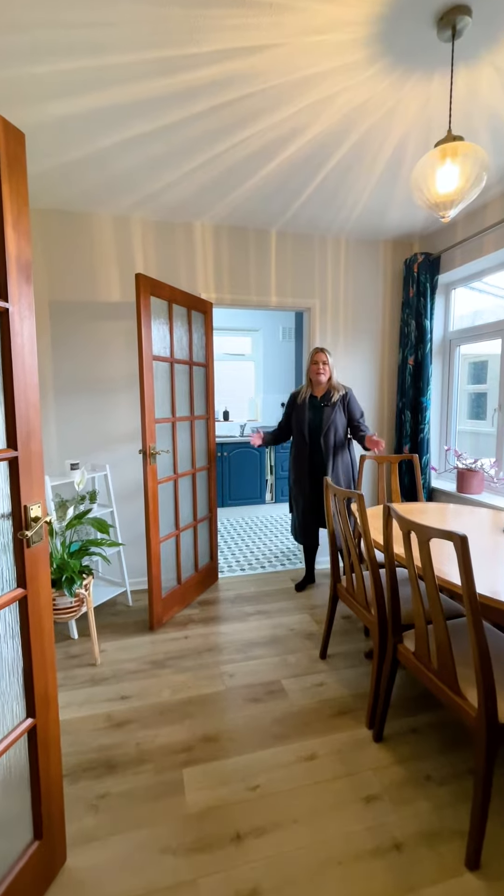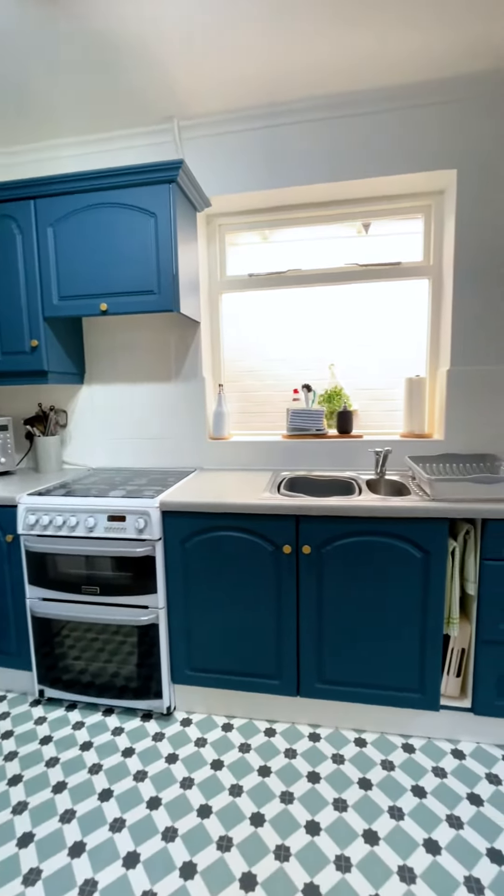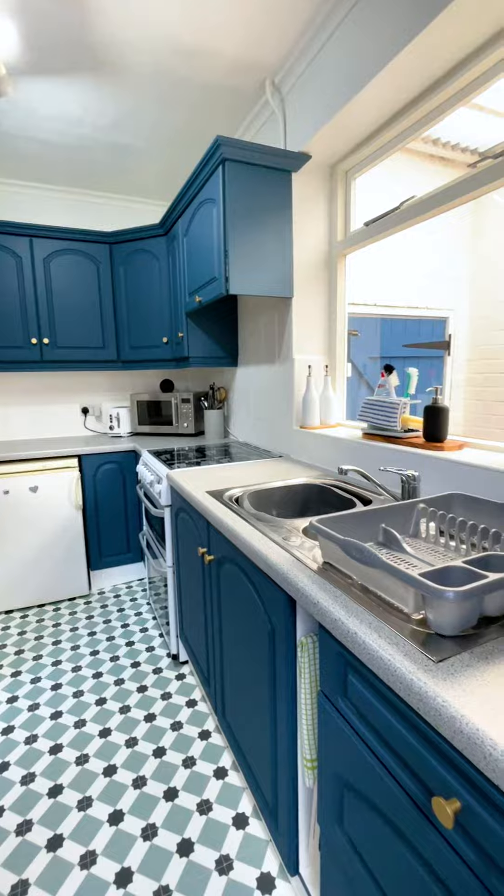We're now in the spacious dining room where you've got leading into the kitchen, and you've also got a very beneficial utility and downstairs toilet.